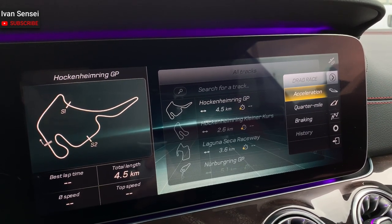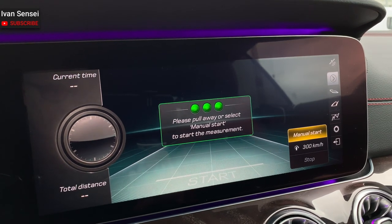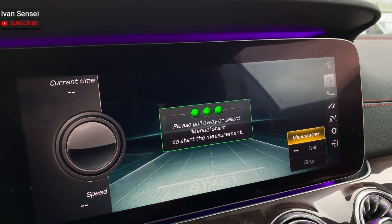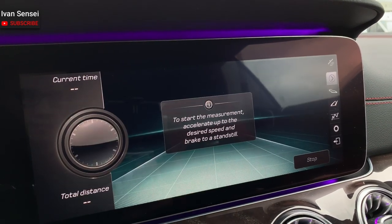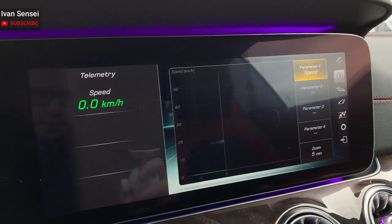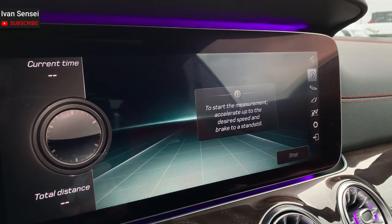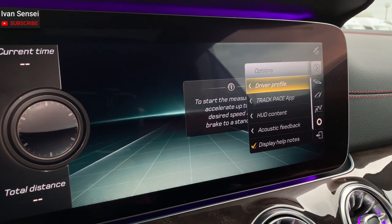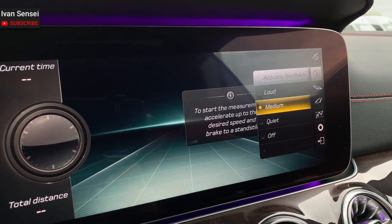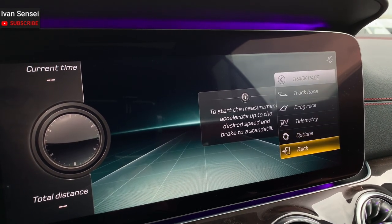You can also have a drag race feature with acceleration, quarter mile, braking, and history. Then there's telemetry and additional options where you can select head-up display content, acoustic feedback, and set your driver profile. Really amazing.